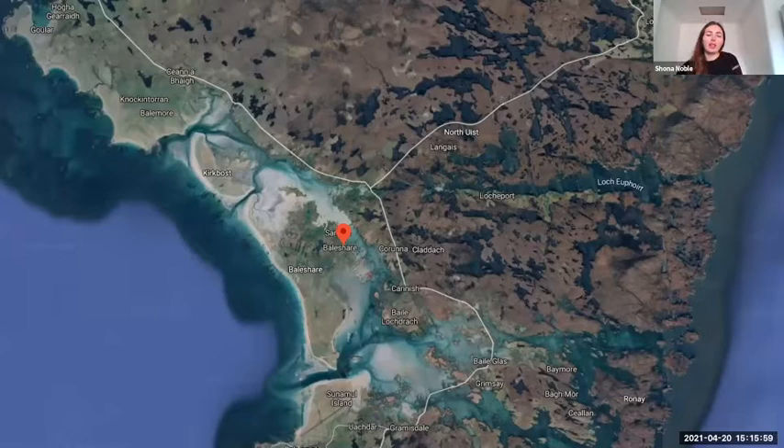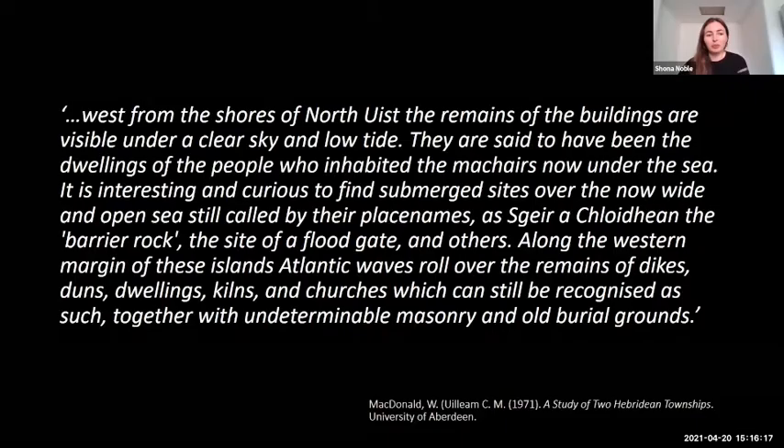I want to start with this map, which shows the tidal island of Balashear in the Western Isles of Scotland. The name translates as Eastern Village, but it is situated on the west coast of North Uist. So the name seems inappropriate given its location, but could it give us clues to hidden information?